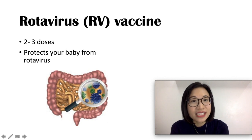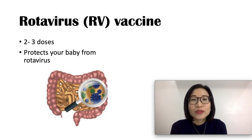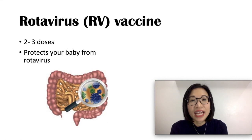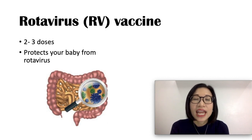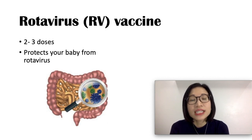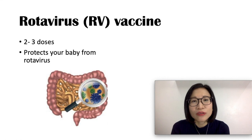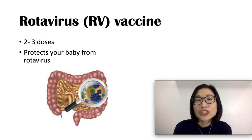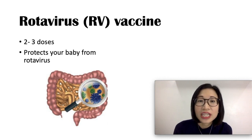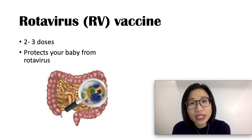The rotavirus vaccine protects your baby against the rotavirus. There are two or three doses depending on the brand: RotaTeq (RV5) is given at three doses — two, four, and six months — or Rotarix (RV1), given at two doses — first at two months and second at four months. Rotavirus can cause severe diarrhea, vomiting, and stomach pain. What is dangerous is that vomiting and diarrhea can lead to dehydration, which can be deadly. The vaccine is safe with mild side effects such as fussiness, mild vomiting, and diarrhea.